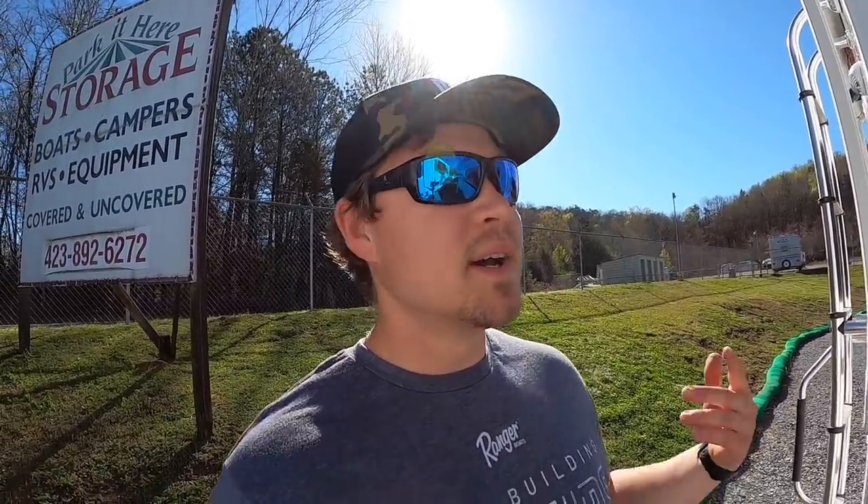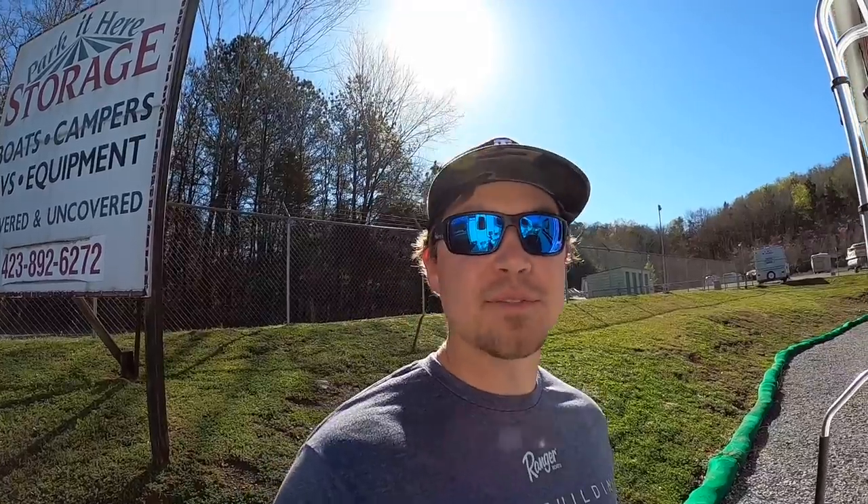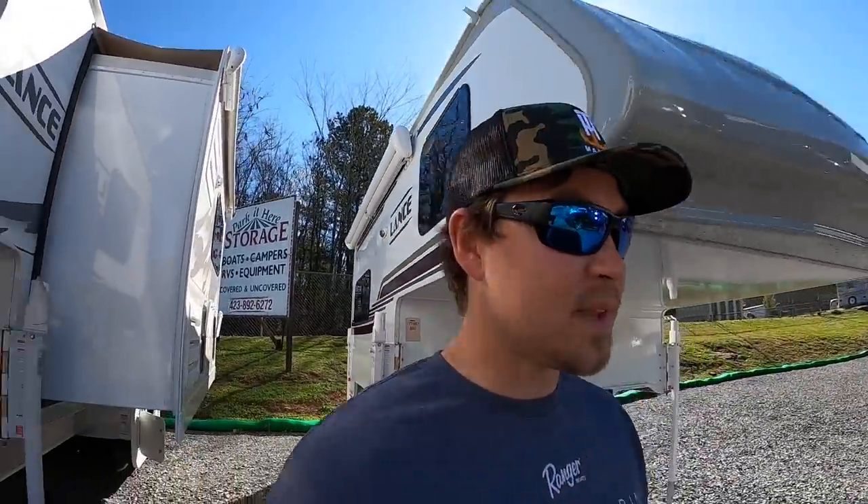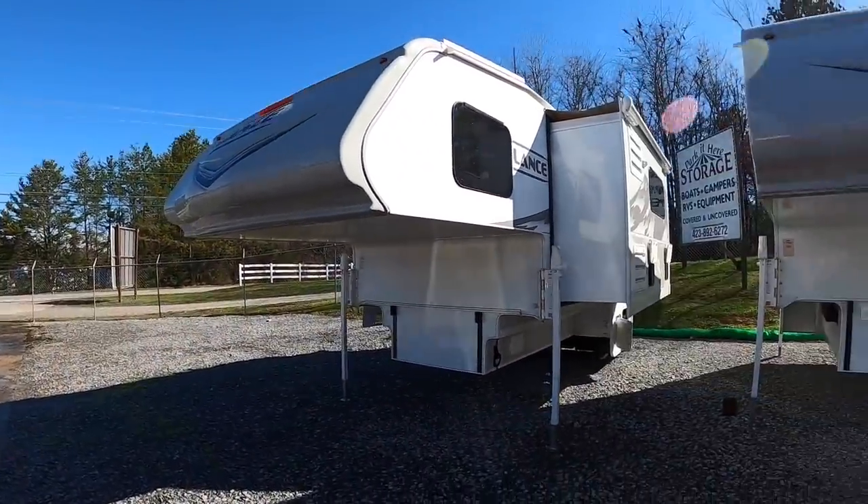Hey everybody, welcome back. This is Brett over here at Chattanooga Fishing Fund. Here at Fishing Fund we sell Ranger boats and Lance truck campers. Today I'm actually going to be showing you the 2021 Lance 1172. It is a double slide-out truck camper, and it's the largest one that Lance actually produces at the moment.